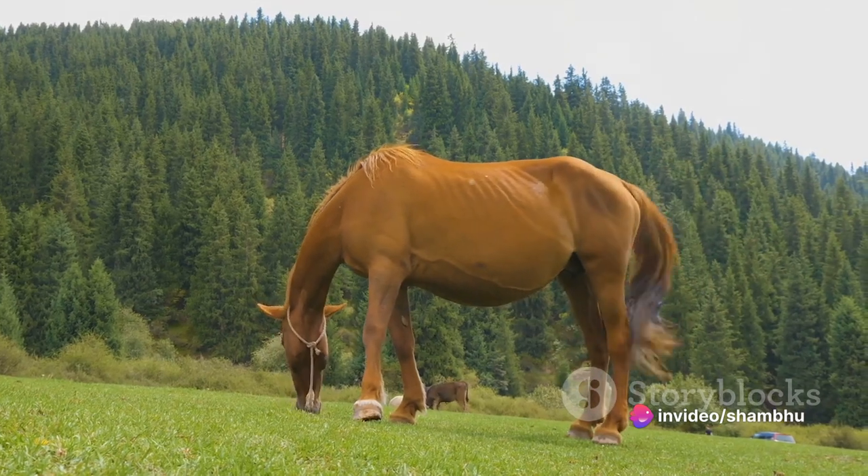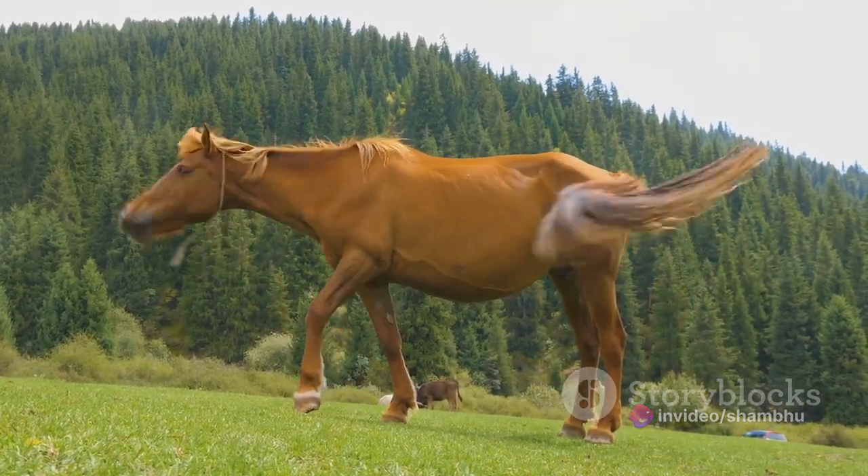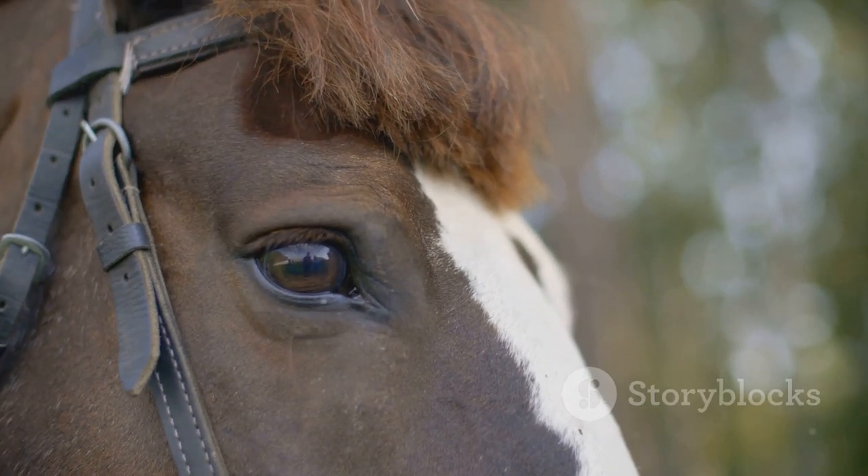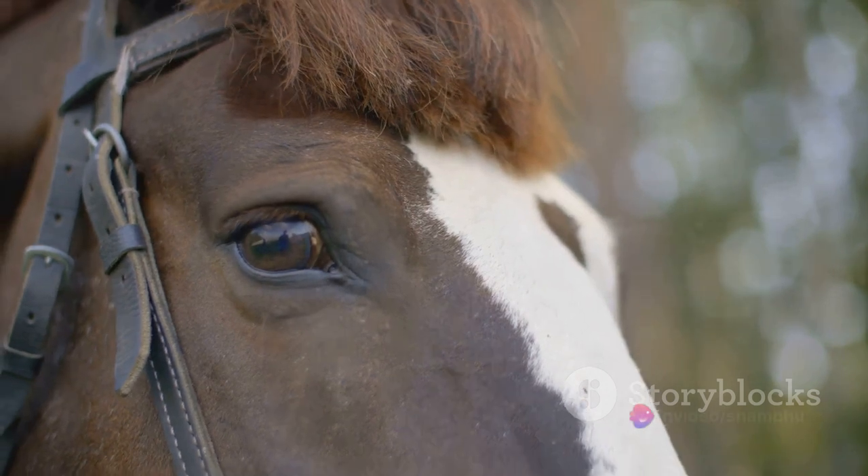Over millions of years, as the world around them changed, so did these early horses. Forests gave way to grasslands, and these creatures had to adapt. And adapt they did, in remarkable ways.